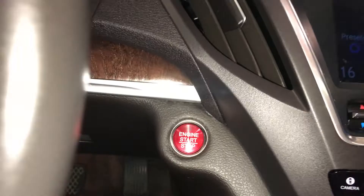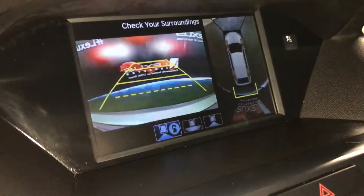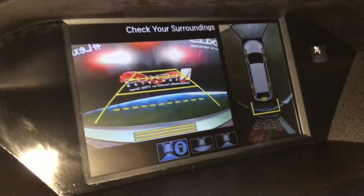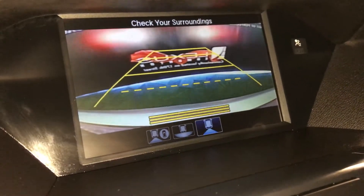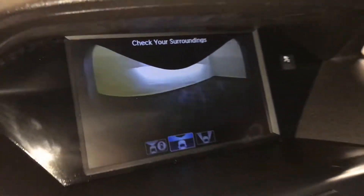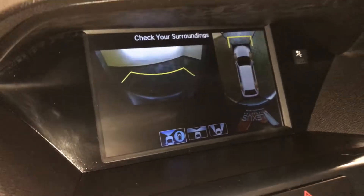Engine start and stop button. The top screen houses your navigation system and backup camera with guidelines that move with the steering wheel. You have three views: top down view and the normal view, wide view, and normal view. There is a camera button — at the bottom you have vehicle icons to show you what you're looking at: front camera, the sides, and the front with the top down view.